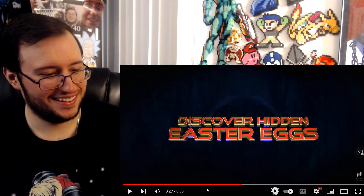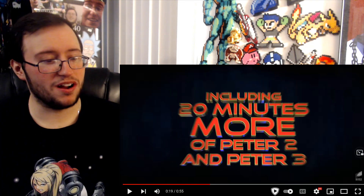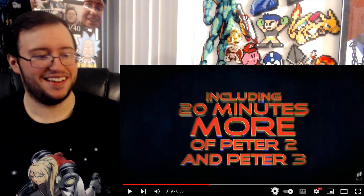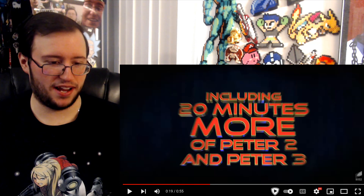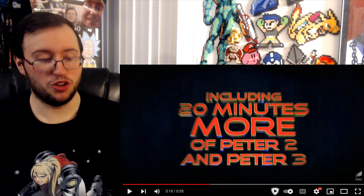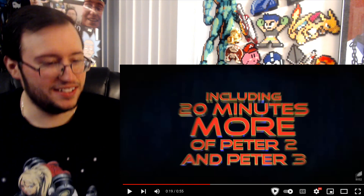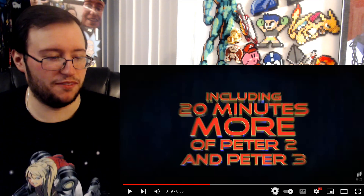That's great, that's amazing. Including 20 minutes more of Peter 2 and Peter 3?! 20 more minutes of them — are you kidding me? That's worth it right there. I should do a reaction to that — that'd be amazing. 20 more minutes — how come it wasn't in the movie? Kevin, if that's your real name, you son of a bitch.